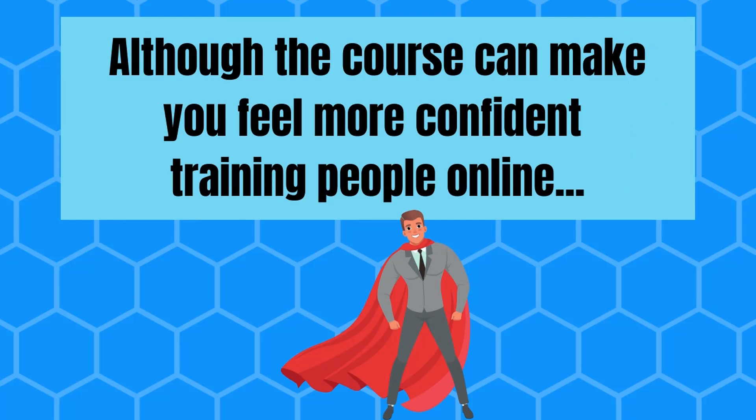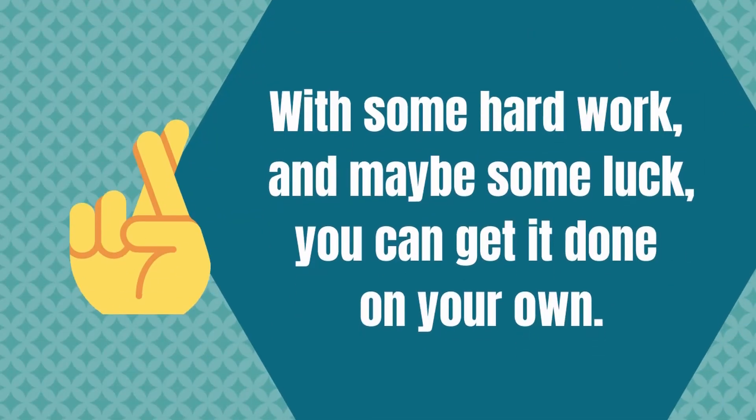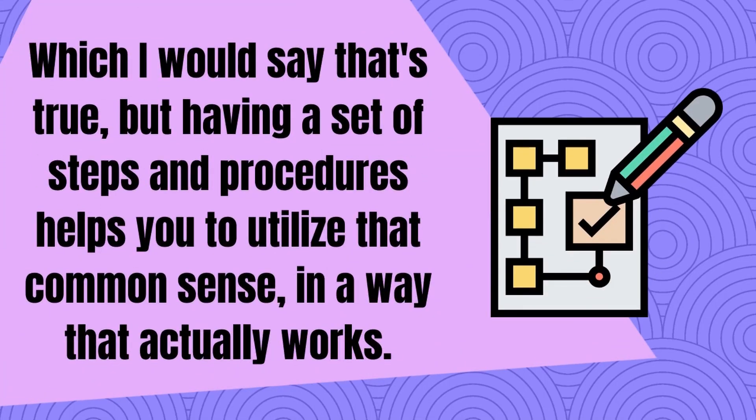If you already have a large following or client base, are able to hold on to and get new clients easily, have clients getting great results, have a system that is working well, or simply aren't willing to put in any effort, then the Online Trainer Academy probably wouldn't be worth your hard-earned dollar. And since we brought up your money, that price is kind of high. Although the course can help you feel more confident training people online, it's not like it gives you credentials that you really need to get into online training. A lot of the information included does just seem like common sense.